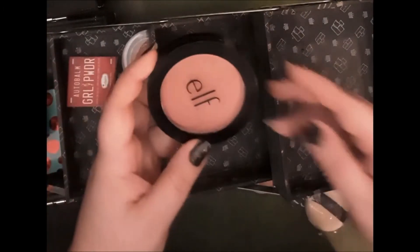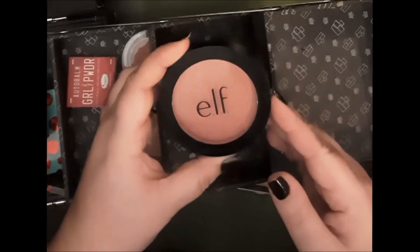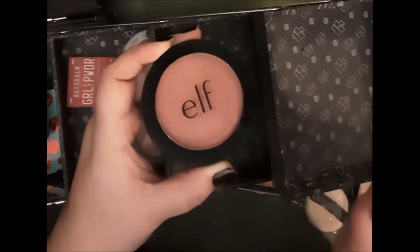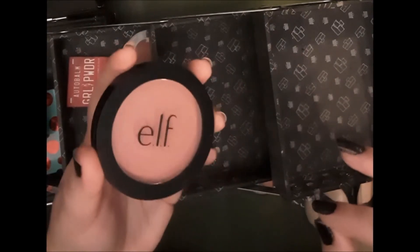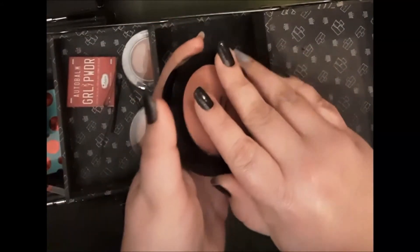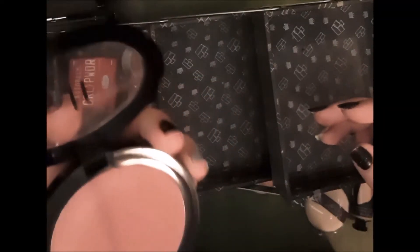This one is one of their primer infused blushes. As you can tell, this pan is absolutely enormous and I use the smallest amount every time, so this is going to last me my whole life, basically. The shade is Always Rosy and it's very highly pigmented. The nice thing about their primer infused blushes is that they last basically all day. It's a matte finish — no sheen or shimmer — but it gives such a nice vibrant blush on the cheeks.